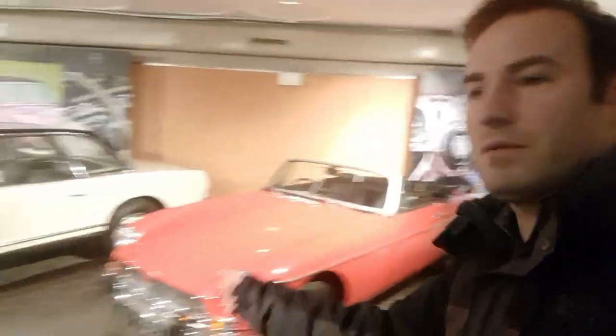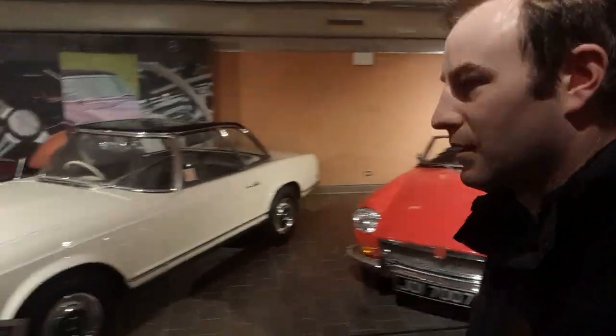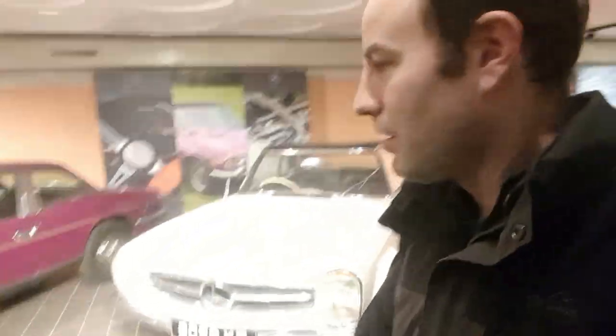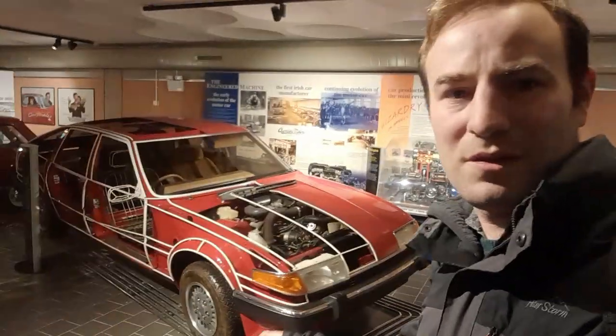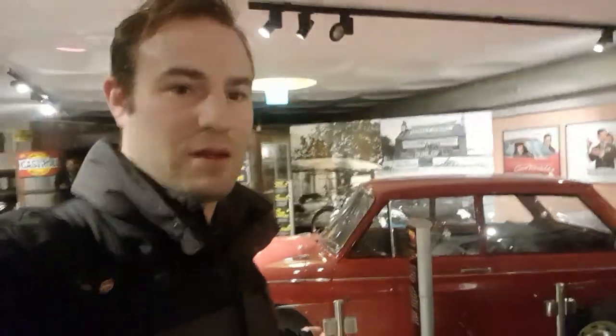A few more sportier cars along here. We've got a Mercedes, and a Triumph Stag — that's the Triumph. And then we have, I think it's a Rover, taken apart for you to see how it's built. That is a very old Peugeot — admittedly I only know that because I just read the sign. And then there is a Hillman Imp.